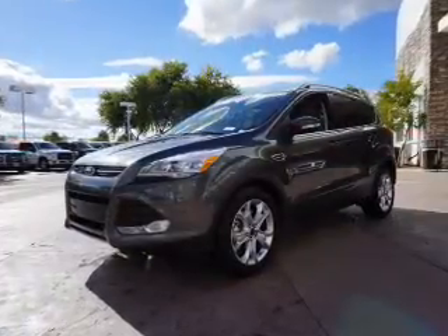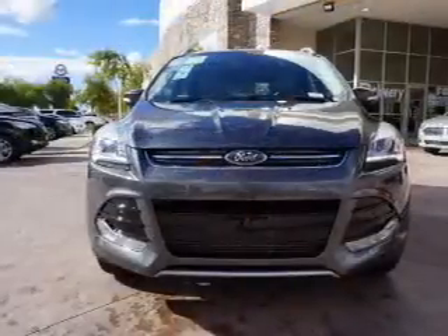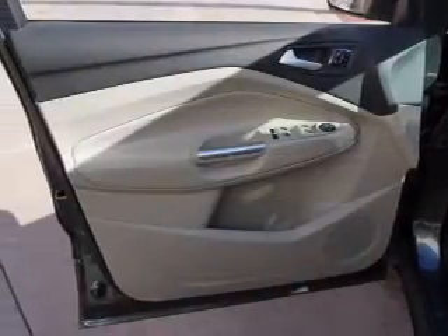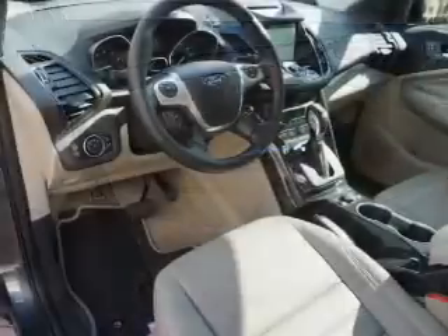Inside you'll find leather seats, Bluetooth connectivity, digital radio, Sirius XM satellite radio and auxiliary input, remote start, steering wheel controls, a premium sound system, push button start, and automatic climate control.